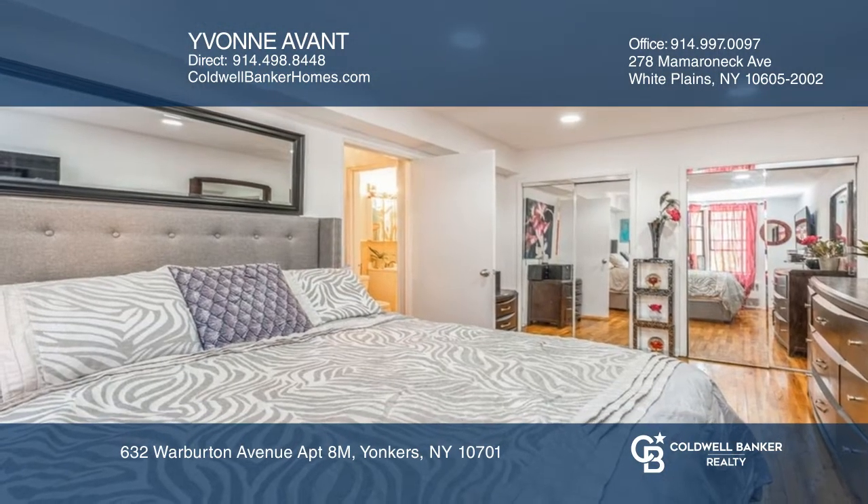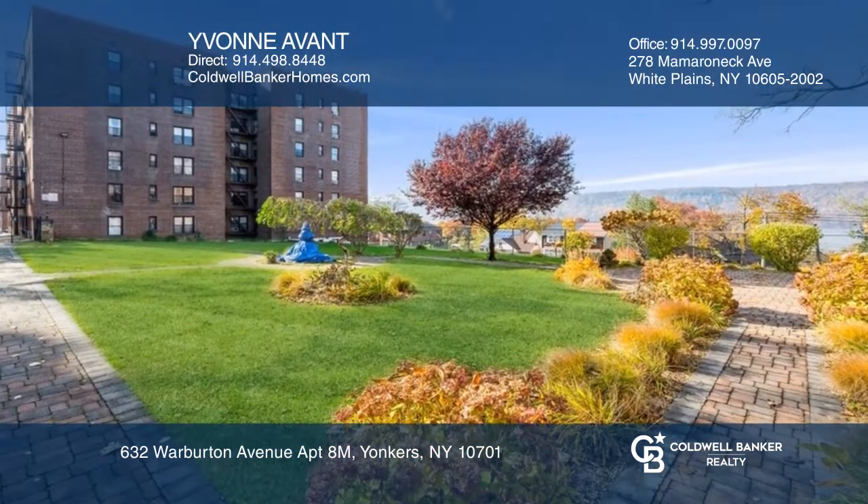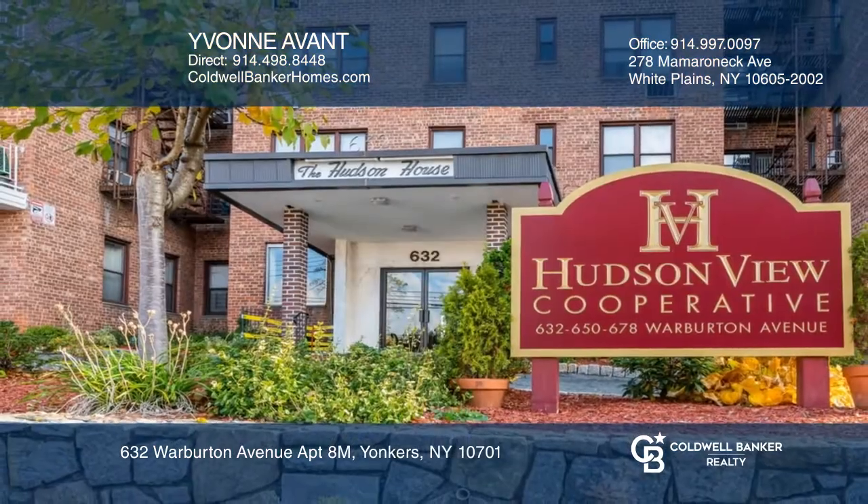Enjoy Hudson River views from the courtyard and being close to shopping, restaurants, parks and more. Make yourself at home by scheduling a tour with Yvonne Avant.